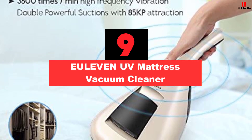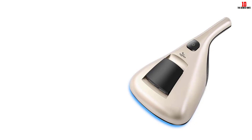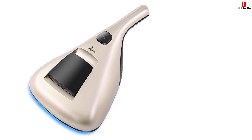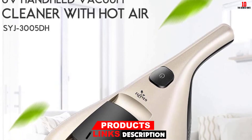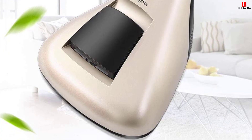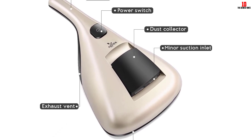Moving on at number 9, we have the EULEVEN UV Mattress Vacuum Cleaner. If you have problems with dust mites at home, this is the ideal product to buy. The double suction cleaning power means everything from bed bugs, mites and allergens are cleaned up. It can also sanitize your mattress thanks to hot air and UV light. It has a 160 milliliter dust chamber for easy disposal and is very light and easy to use.